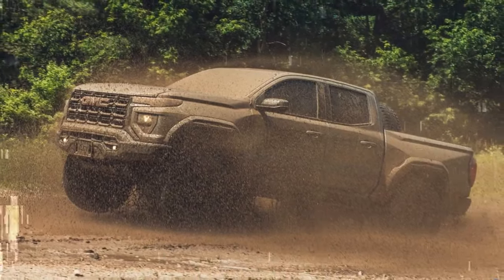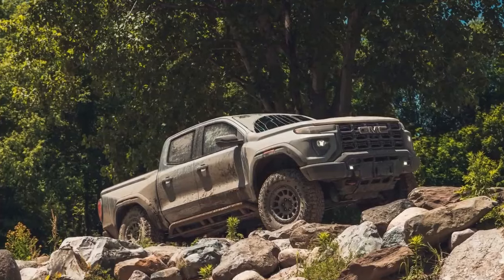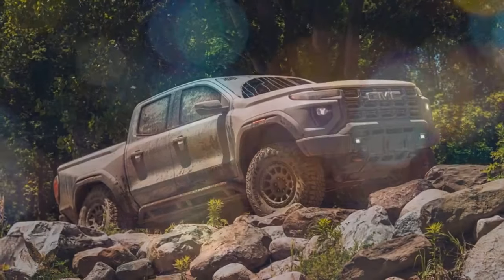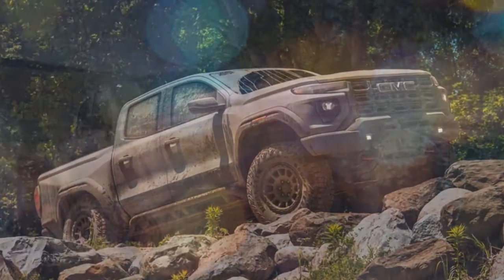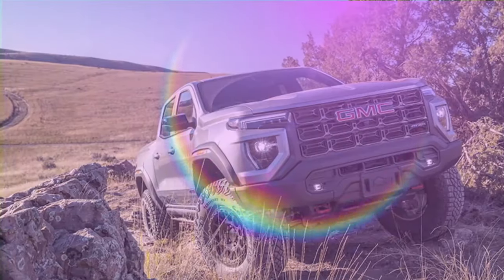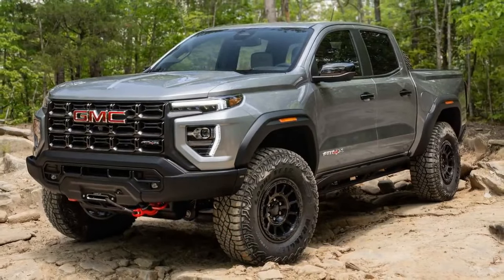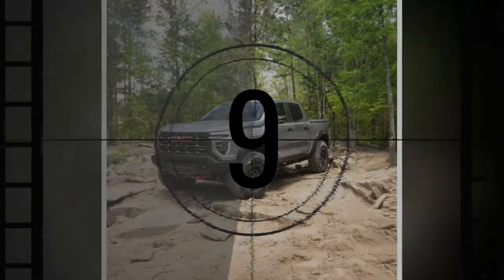These tires make it the heaviest GM midsize pickup we've tested, and acceleration is a bit slower as a result — 7.4 seconds to reach 60 mph. The Canyon AT4X isn't as quick as any of the Colorado ZR2s we've tested. However, despite its hefty off-road gear and large tires, it's only a tenth of a second slower to 60 mph than the Nissan Frontier Pro-4X, which is mostly just an appearance package. The Canyon's 50-to-70 mph passing time is 5.2 seconds, matching that of the Frontier and the Jeep Gladiator.